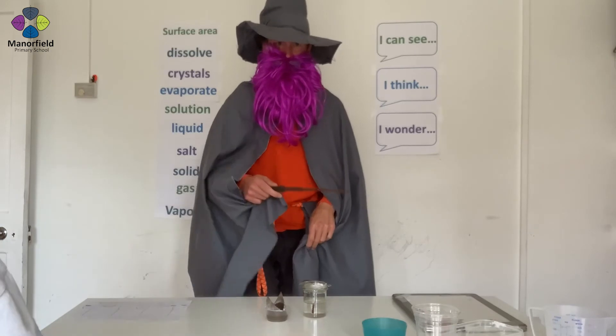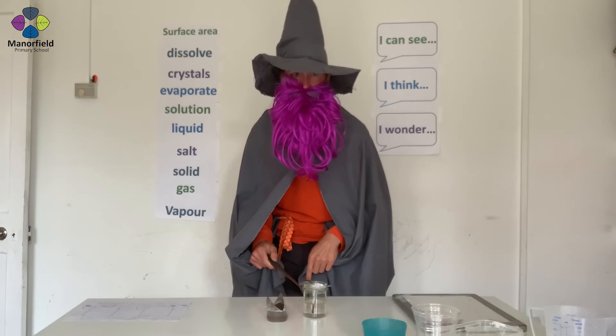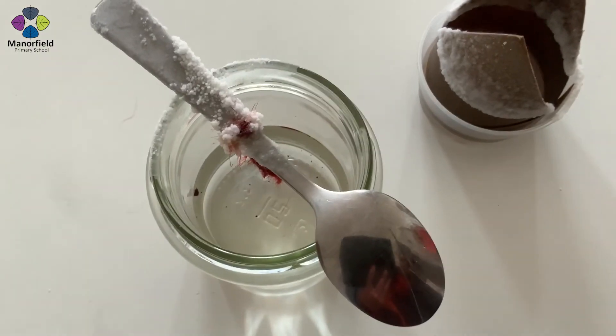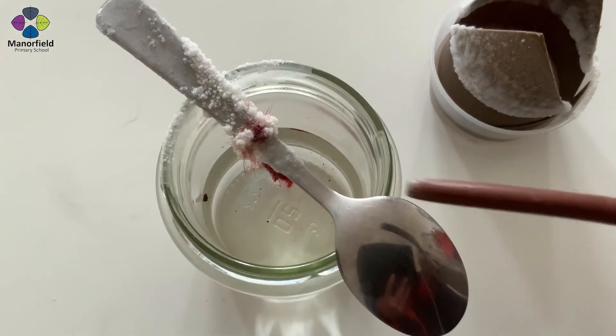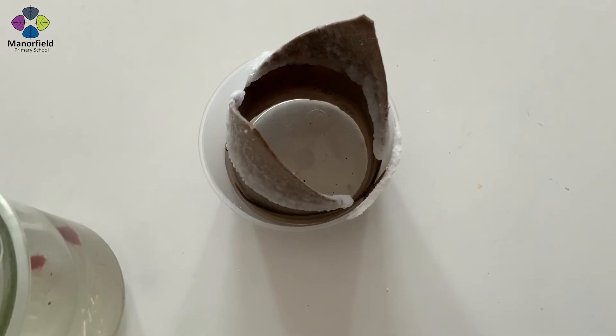If you look carefully here, my apprentice wizard has been working on some other ways of growing crystals. Have a look. What can you see? I wonder what the best way of growing crystals is.